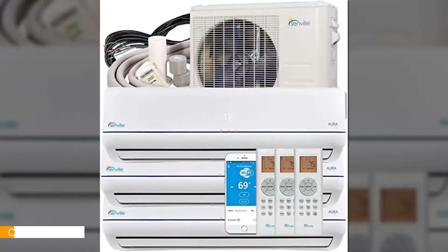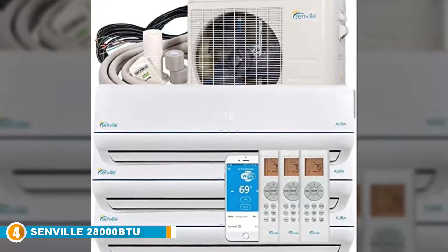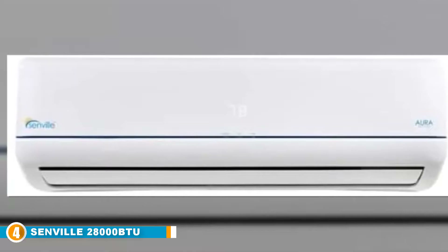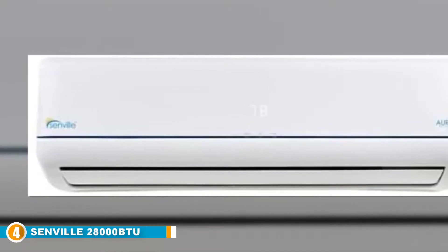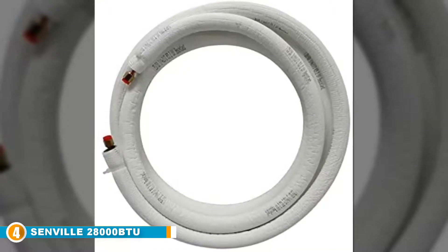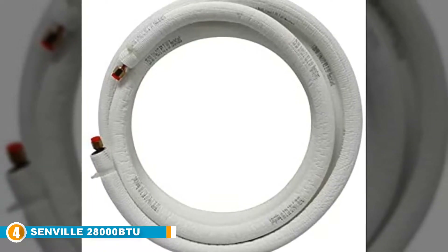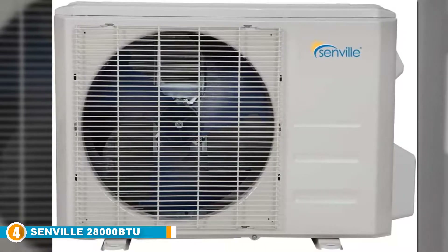Next at number four, we have the Senville 28,000 BTU Tri-Zone Mini Split Air Conditioner. Senville is a brand known for its tireless steps in bringing innovative technology to your walls. They have a full lineup of various technologically advanced products that offer much more than just cooling and heating functions. Year after year they keep tweaking and redefining comfort, convenience, and efficiency, delivering smart functionality in line with today's fast-paced, innovation-driven world.